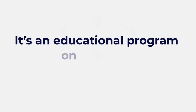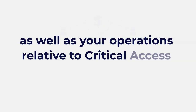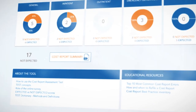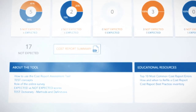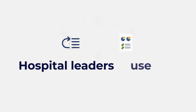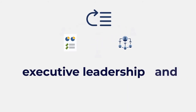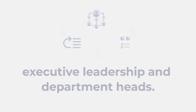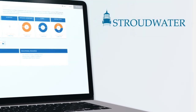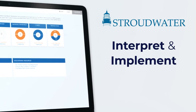It's an educational program on how to break down and evaluate your cost report as well as your operations relative to Critical Access Hospital peers. For those who prefer to see everything in one place, we've made it easy to download a cost report summary report. Hospital leaders use these reports and curriculum to set priorities with executive leadership and department heads.